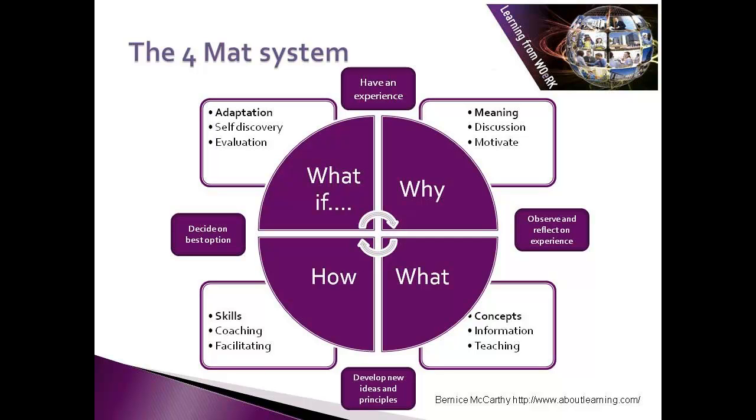This is the teaching part of the model. After that is the 'How' section. This is the part for the person or people to acquire and try out the skills that will allow them to put the ideas into practice. So here you may want to coach the person or facilitate ways in which they can try out new skills, doing exercises and so on.